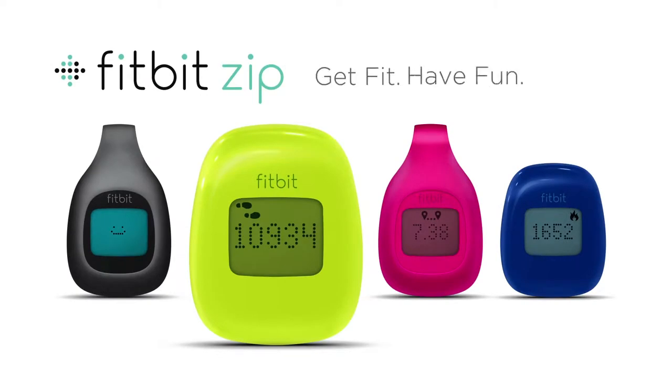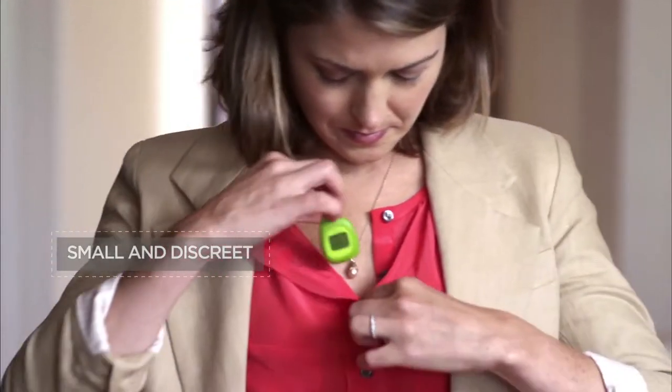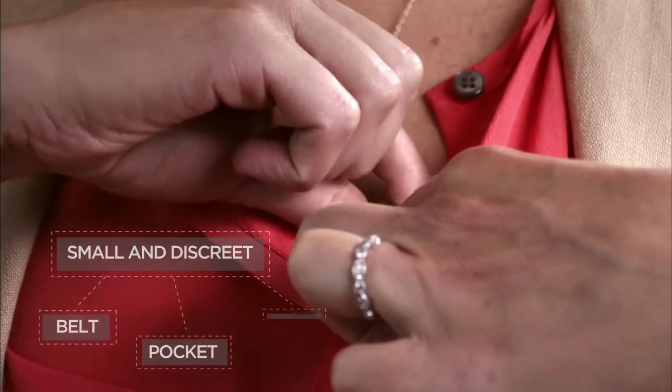Hard to squeeze fitness into your busy life? Fitbit Zip makes fitness fun every day. It's small and discreet. You can wear it on your belt, pocket or bra.